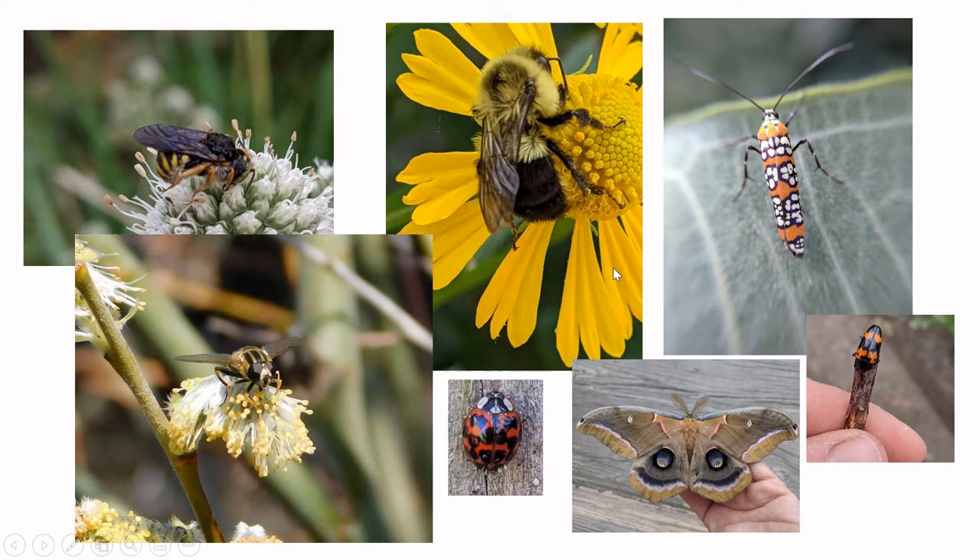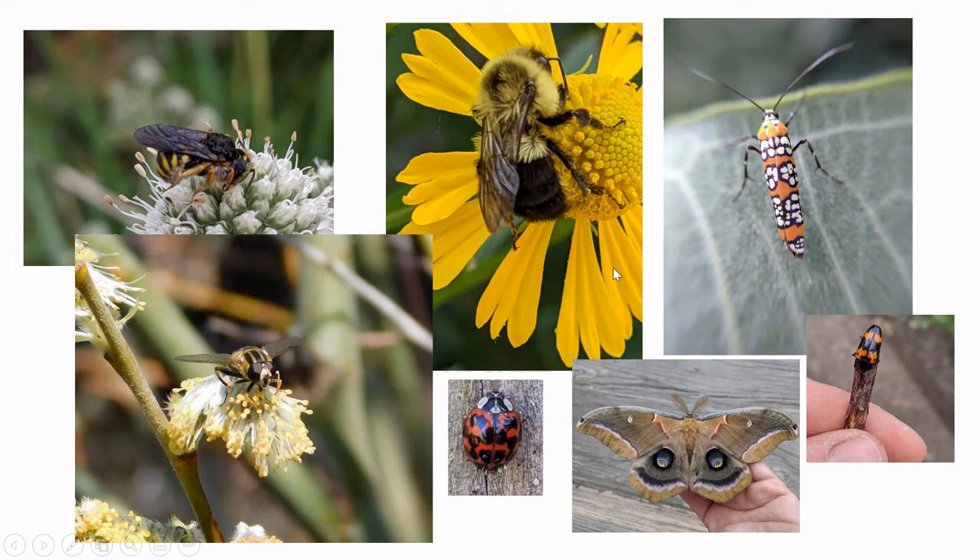Other pollinators we might see include fly bee-mimics, other kinds of wasps, ladybugs, moths, fungus beetles, and other types of beetles. Bumblebees have fuzzy butts and carpenter bees have shiny heinies — that's how you can tell them apart. That's a great trick I learned from my friend Denise Ellsworth from the OSU Bee Lab, which is a great resource.